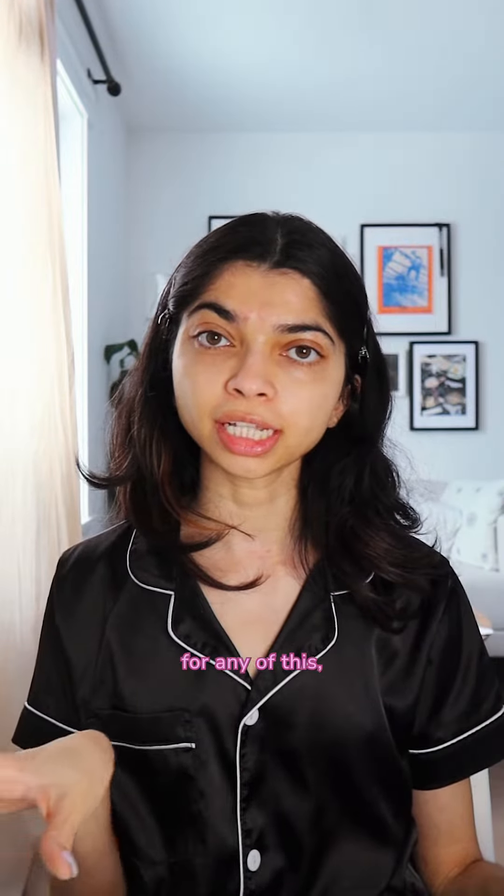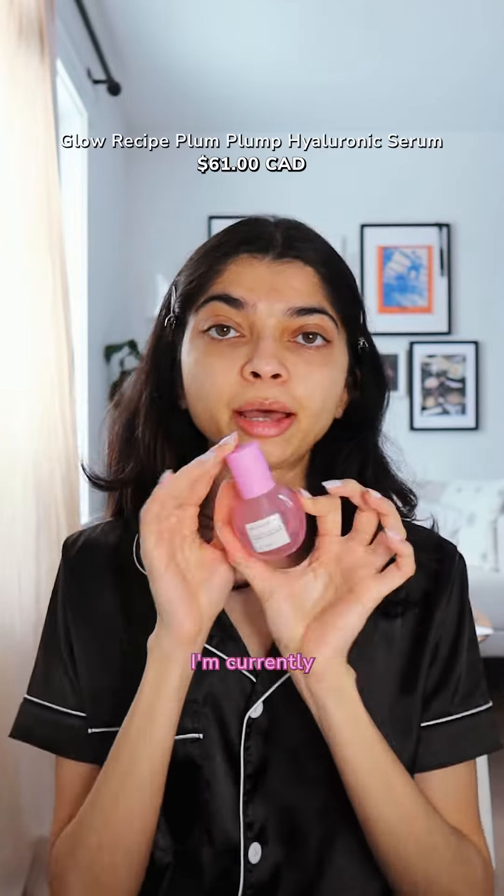If you're not in the market for any of this but you're looking for something for dry skin, I'm currently using the Glow Recipe Hyaluronic Serum. I'm halfway done, and this does provide a lot of hydration.